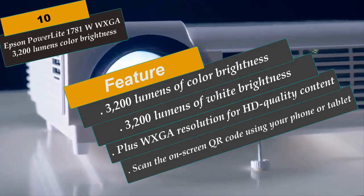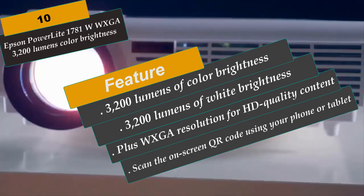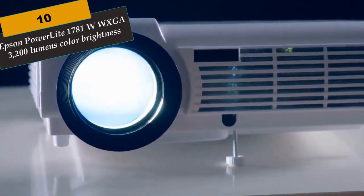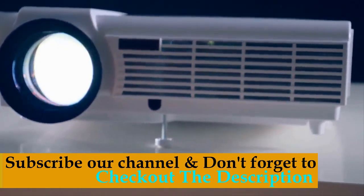Here are the best Epson short throw projectors for home theater you can buy right now. We recommend buying the Number 1 pick — the Epson BrightLink 536Wi WXGA Short Throw — as the best deal in the market. Subscribe to our channel and check out the links in the description for more information.